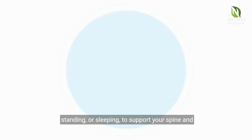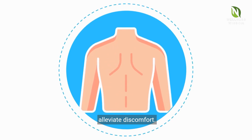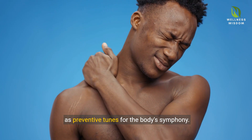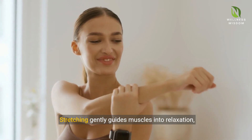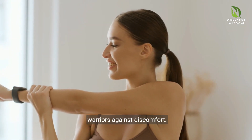We'll delve into small adjustments you can make, whether you're sitting, standing, or sleeping, to support your spine and alleviate discomfort. Delving into stretching and exercising, view them as preventive tunes for the body's symphony. Stretching gently guides muscles into relaxation, while exercises like arm raises act as proactive warriors against discomfort.